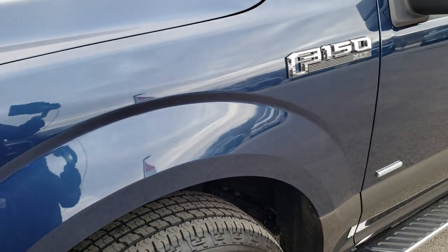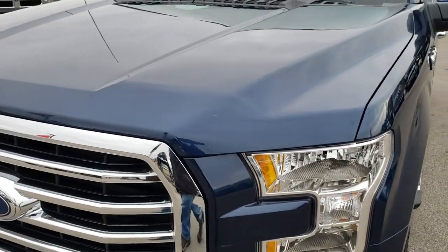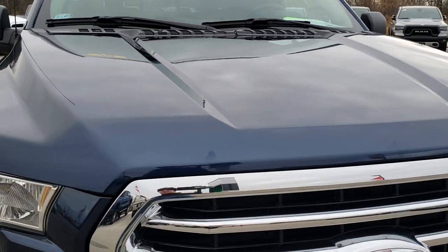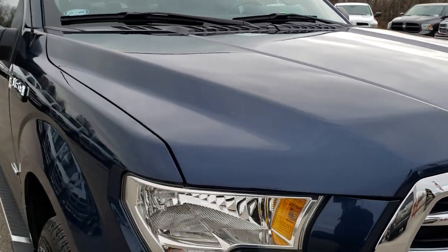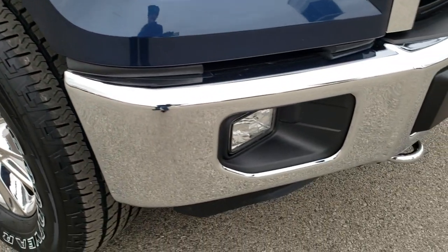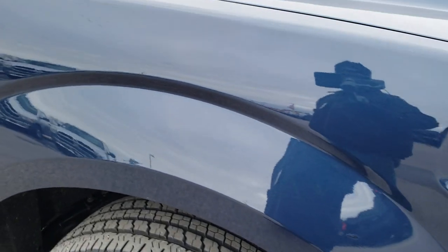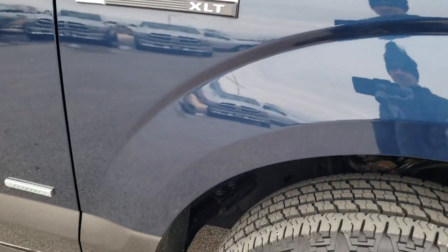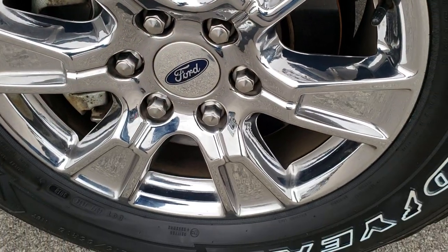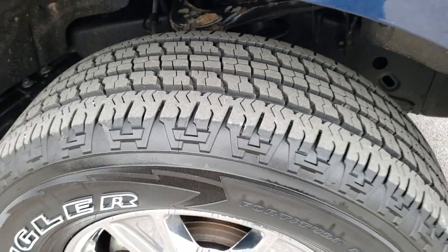You can see the front fender — no dents or dings on that. The hood is in really nice, clean condition, no dents or dings. Factory fog lights, chromed tow hooks. Passenger side front fender is in nice condition, and that rim is in nice shape as well. That tire is brand new too.